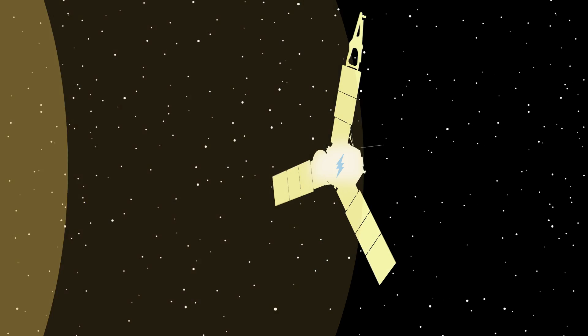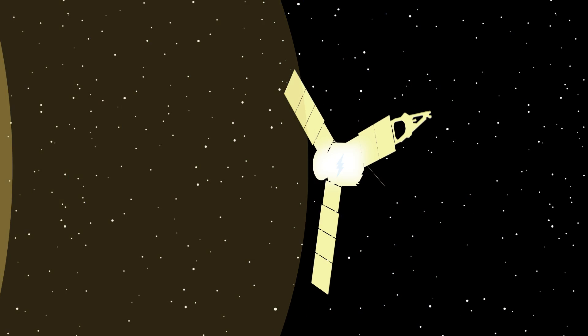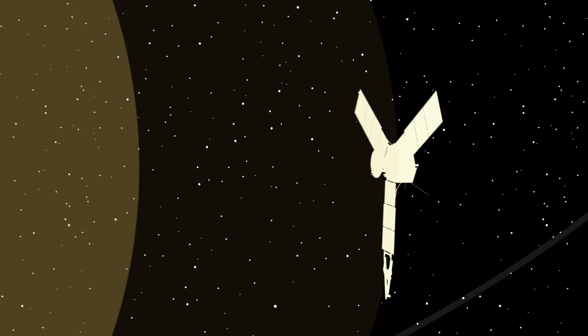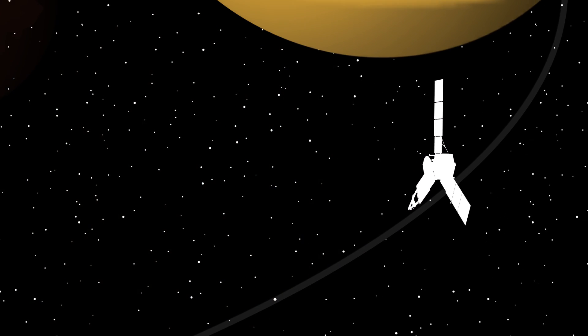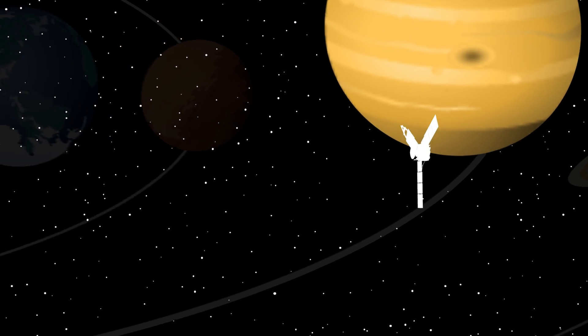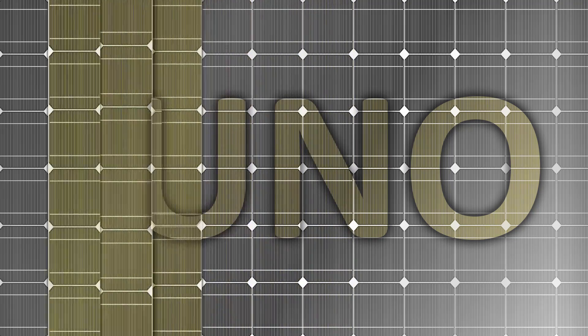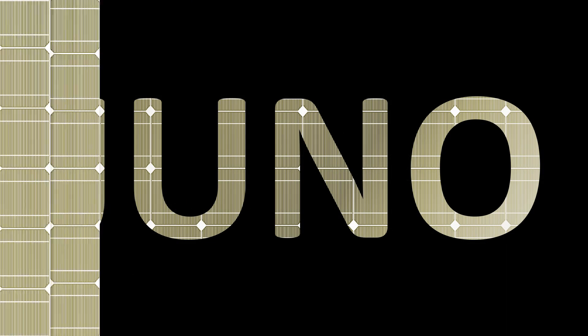We constructed the Juno spacecraft and designed mission operations so the three large solar panels will be in the sunlight continuously throughout its entire mission. The orbiter is never eclipsed by Jupiter. Advanced engineering and space exploration is another way we're engineering a better tomorrow.